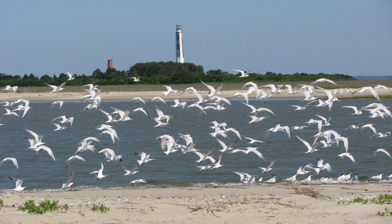The Cape Romain National Wildlife Refuge is a 66,287-acre national wildlife refuge in southeastern South Carolina near Awendaw, South Carolina. The refuge lands and waters encompass water impoundments, creeks and bays, emergent salt marsh and barrier islands. 29,000 acres are designated as Class 1 Wilderness. Most of the refuge is only accessible by boat. Mainland facilities include the refuge's headquarters and visitor center, located on U.S. Highway 17 about 30 minutes by car from Charleston, South Carolina.